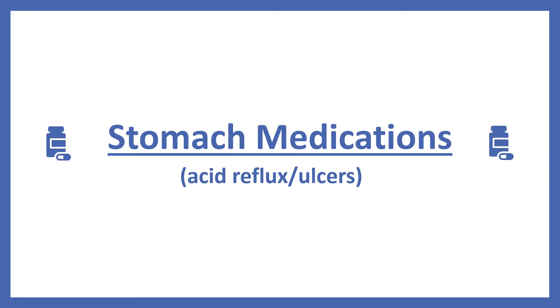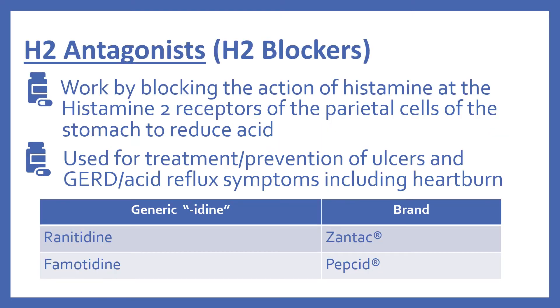These are for acid reflux and ulcers. First there are the H2 antagonists, or H2 blockers as they're also known. These work by blocking the action of histamine at the histamine 2 receptors of the parietal cells of the stomach to reduce acid. They're used for the treatment and prevention of ulcers and GERD, or acid reflux symptoms including heartburn.